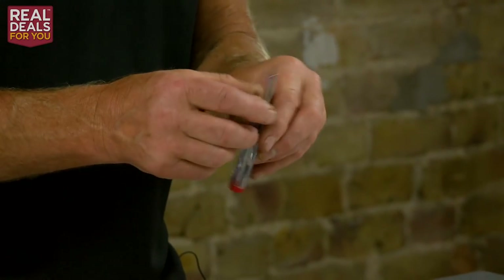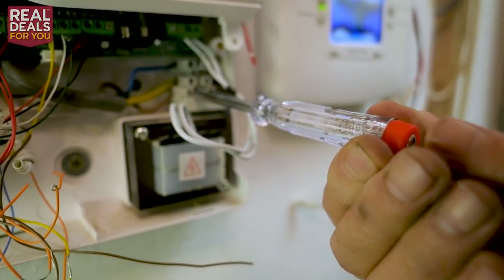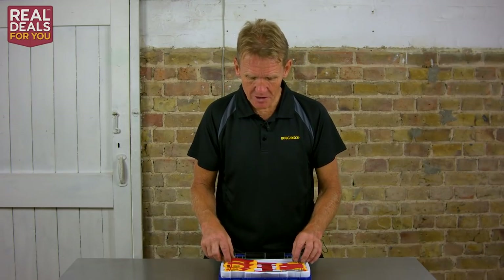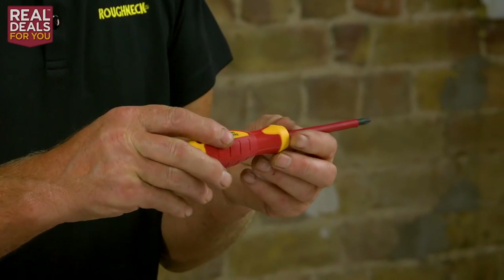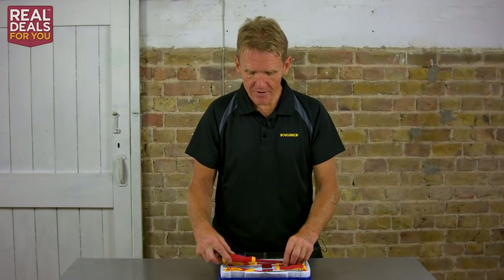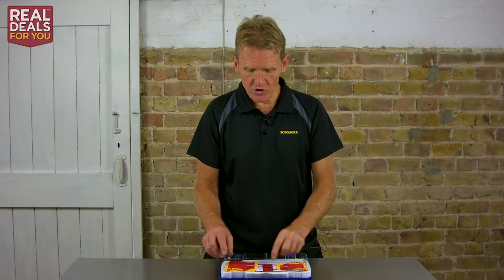Now, the mains tester — you put it onto whatever's live, and you touch your finger on the end, and if the little neon light glows in there, you know that it's live. But I must just say, one word of warning: even though this is a VDE screwdriver set — which is a German standard on the insulation, meaning it's good for up to a thousand volts — don't go poking them into live circuits thinking that you're protected. You should always work on a dead circuit. If you don't know what you're doing, call a professional electrician.